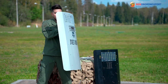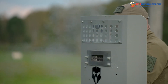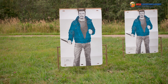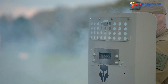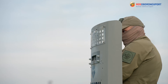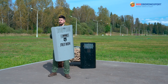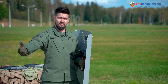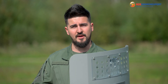From now on we are ready to shoot. So let's do it. As you've seen, firing is done with only one hand, which allows us to use the free hand to hold our law enforcement colleague in order to strengthen our formation.